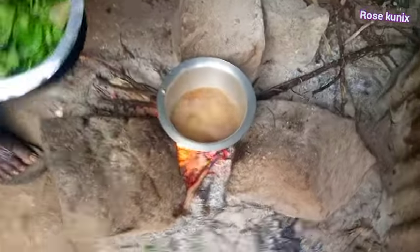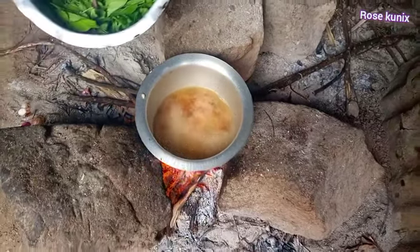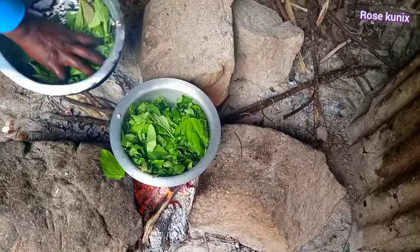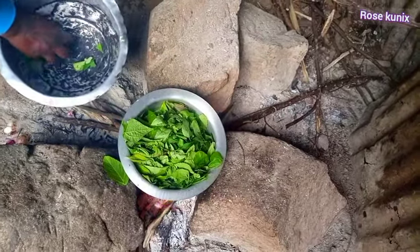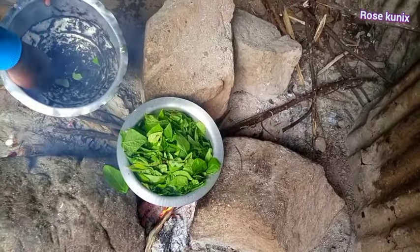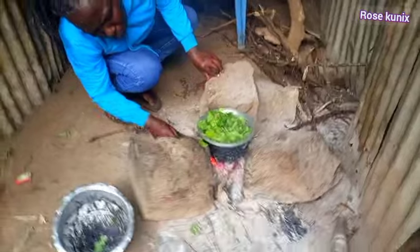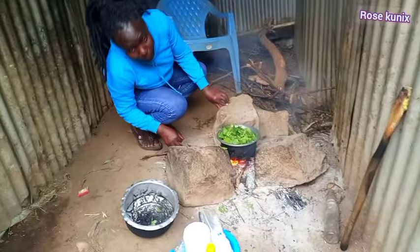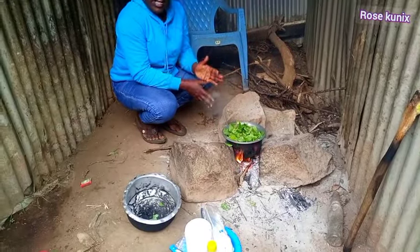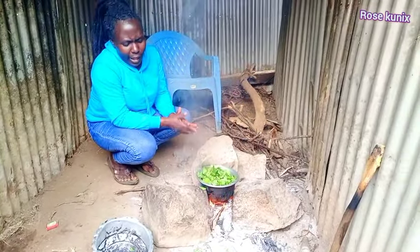Our water has boiled, as you can see. It's now time to add our vegetables. Remember, I already added salt, and our vegetables are clean so we are not washing them — it will make them cold. After placing our vegetables in the boiling water, we have to cover the pot.